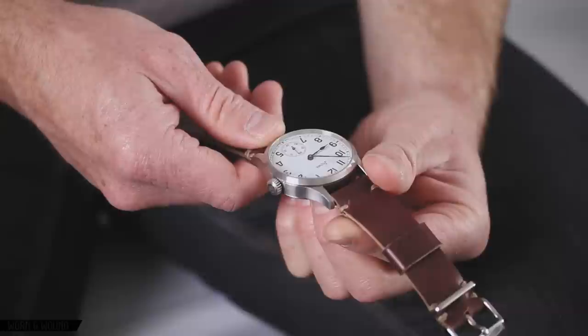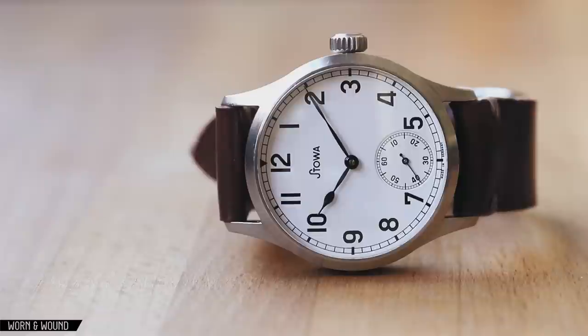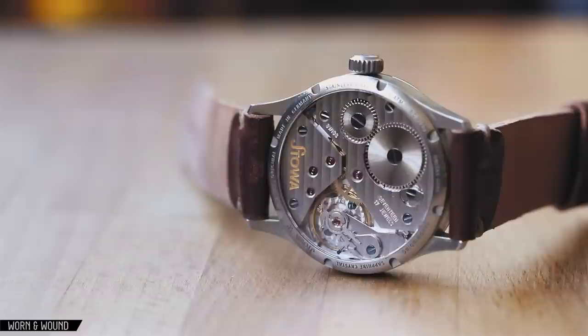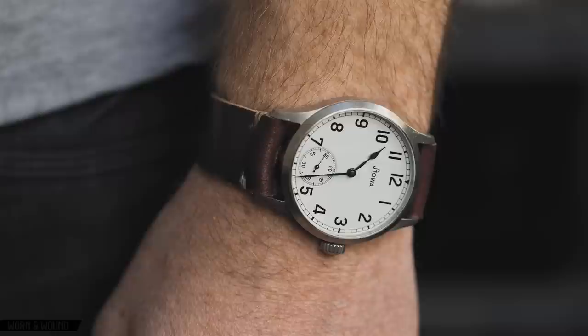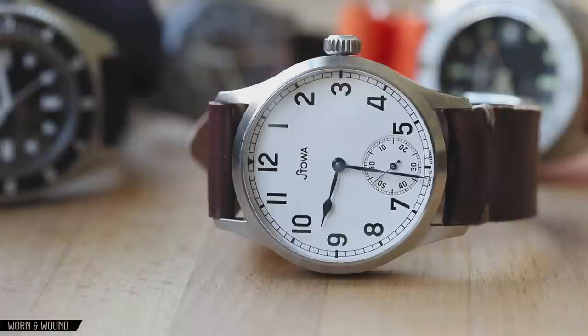My next watch was a Stoa Marine Original, which I stumbled on on a couple of websites I was writing for at the time, and I was really attracted to the big, bold night watch style dial. It was styled after a German Navy watch of the time, and I really loved the sub dial with the seconds. It has a gorgeous Unitas hand wound movement, which I always really enjoyed looking at. This was my primary watch for probably two or three years. I wore it all the time on a variety of leather and NATO straps, and really enjoyed the ability to dress it up and down. It's a watch that has stayed in my collection since then.